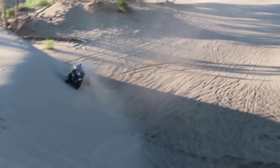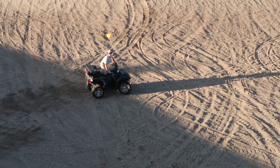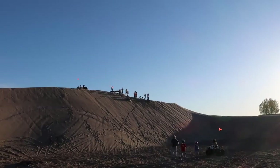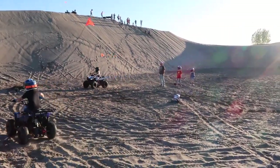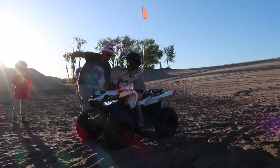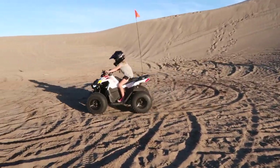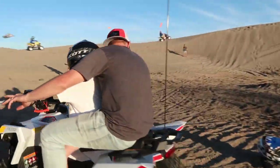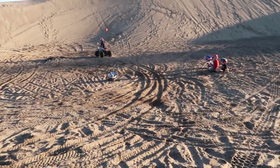Grandpa is showing everybody how it's done on the machines. Grandpa's showing off and it's working. While everybody's up at the top of the hill, Joel's down here teaching all the little kids. The little ones are waiting for their turn with Uncle Joel on the four-wheeler.